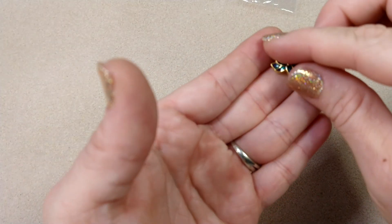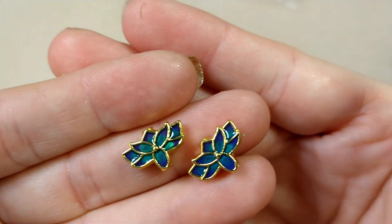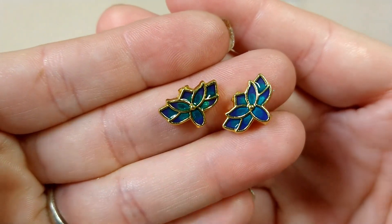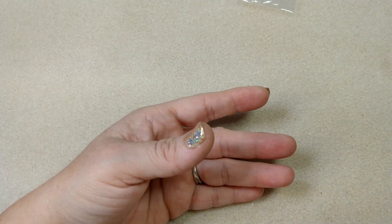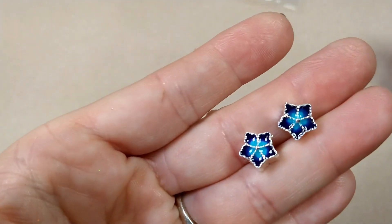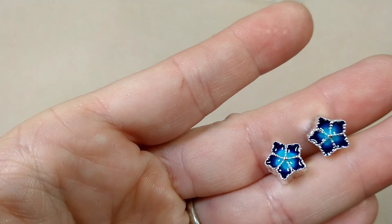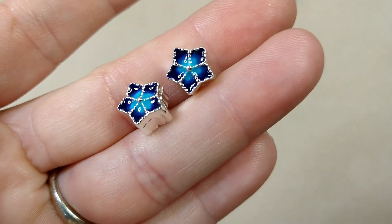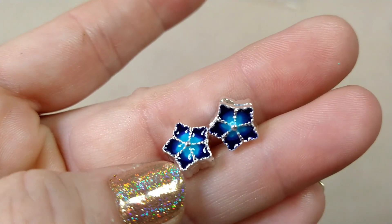Then we have two pieces of 10 by 15 millimeter pewter and enamel cloisonné-style lotus flower beads in gold, blue, multi — these were $1.29 before the 30% off. So pretty — they just look so classy. I love them. And these are two pieces of 9.5 millimeter pewter and enamel cloisonné-style flower beads in silver, blue, multi — just so pretty, make really pretty little earrings. These were $0.99 for the two, before the 30%.